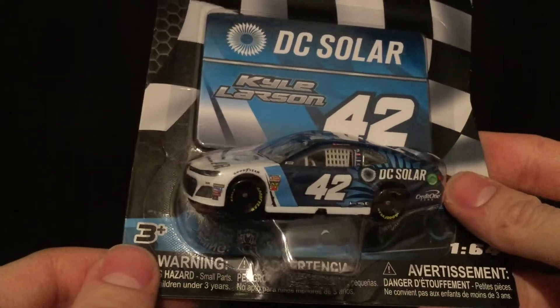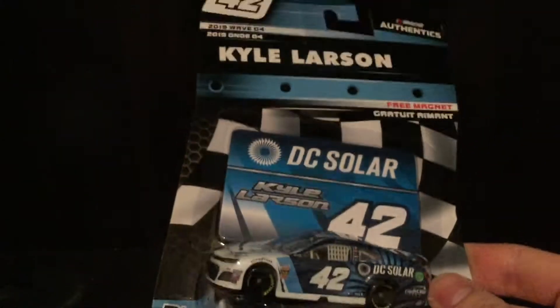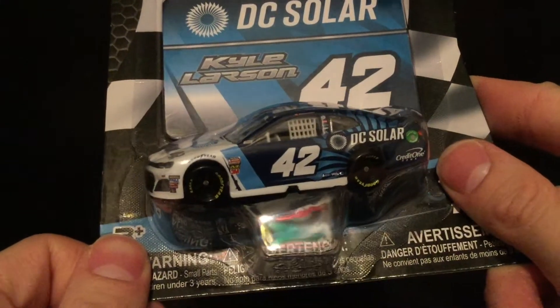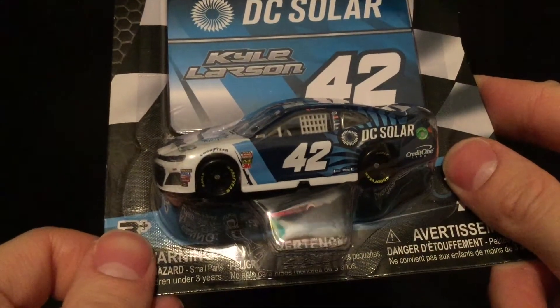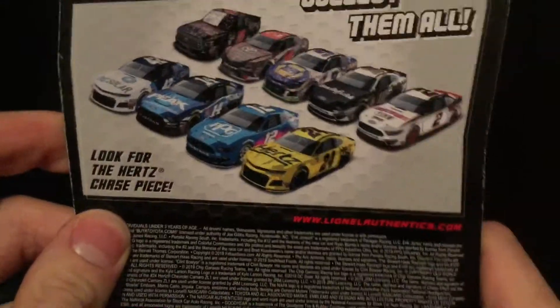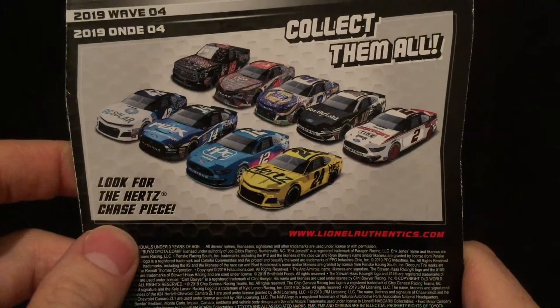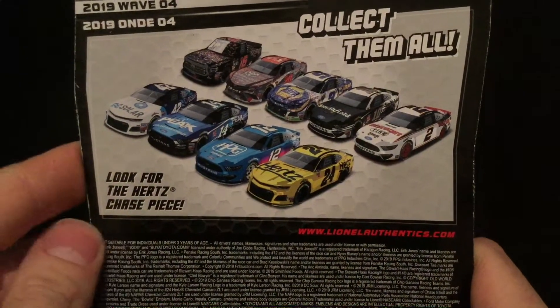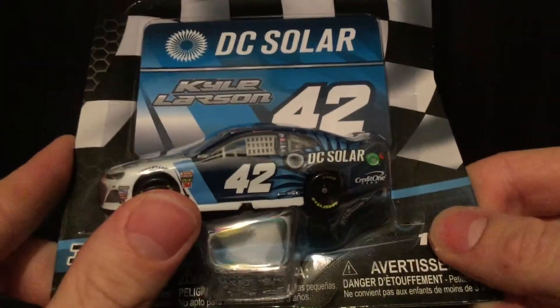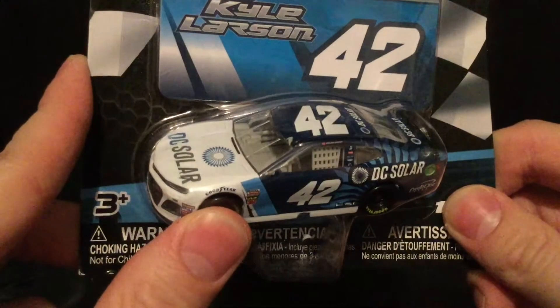I have been wanting this diecast for ages. As soon as I saw people talking about it online after Wave 4 was announced, talking about how this is a secret car and how Lionel couldn't advertise it — I wanted this thing so badly. I remember seeing this on track in the Clash in 2018, and I just had to have it.